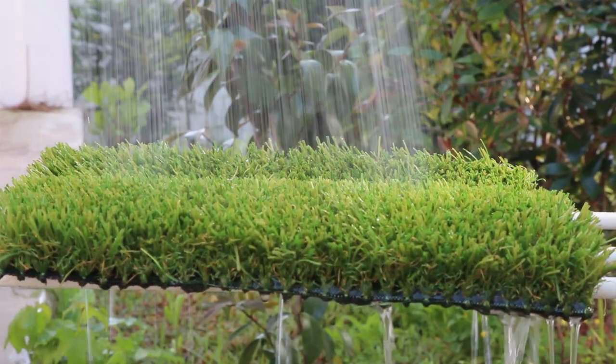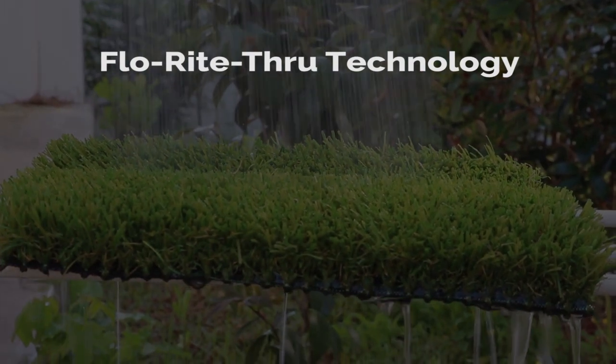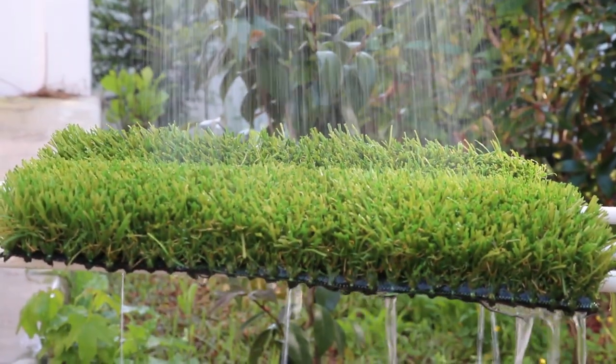With a proprietary Flow-Right-Through technology, you don't need to worry about dirty paws, water puddles, or dogs turning your lawn into a muddy mess.